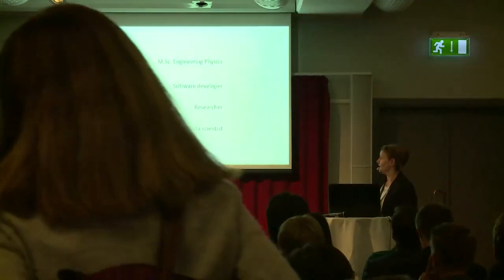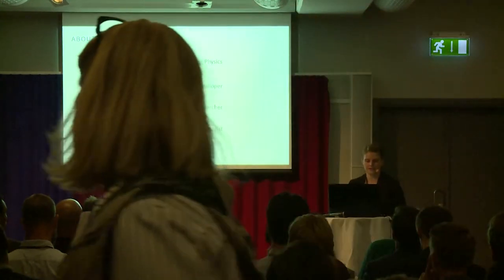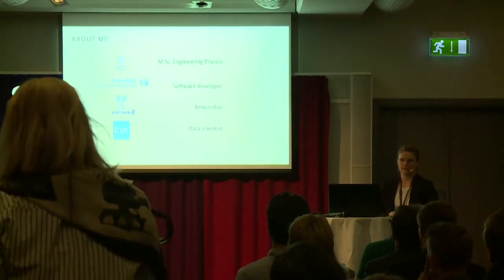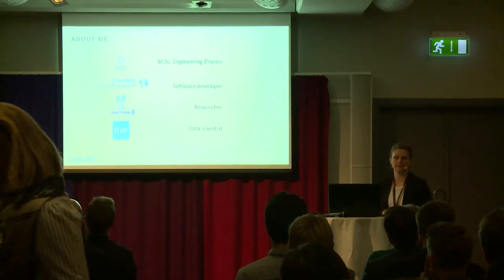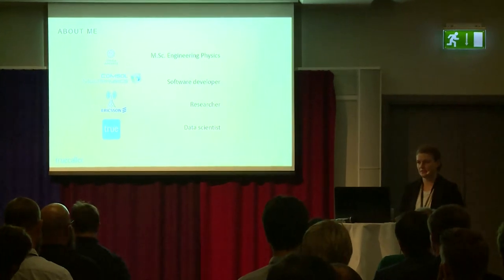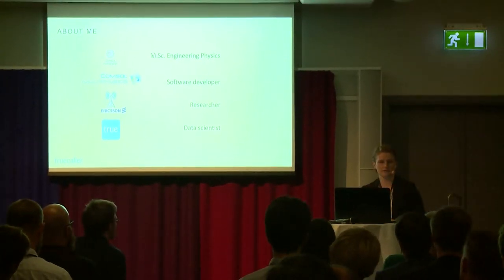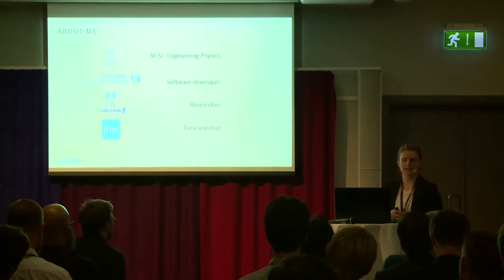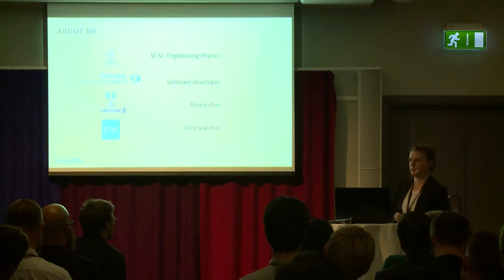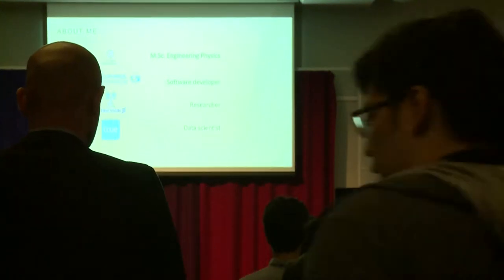After that I was for quite some years a researcher at Ericsson Research, mainly focused on how to improve monitoring and optimize networks. And now for about a year I've worked in the analytics team at TrueColor, where we help the company apply a data-driven way of thinking and improve our product.